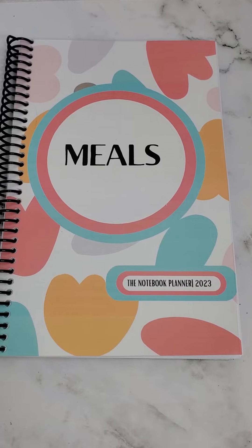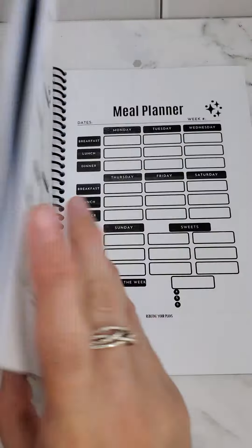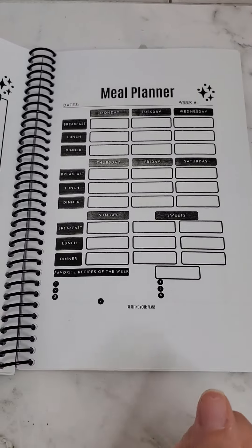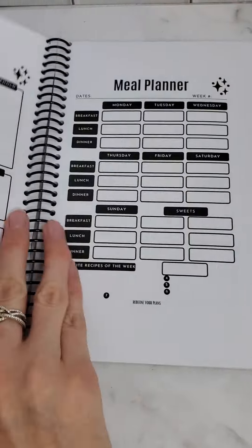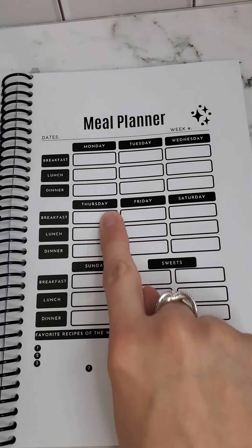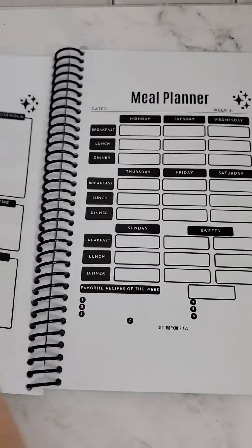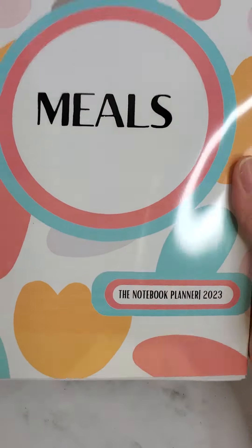How gorgeous is this! You can keep track of all your meals, so there's no more wondering 'when did I last fix tacos?' or 'when did we have spaghetti?' You can go back right in your meal planner and keep track of that. Whether you like to pre-plan your meals for the week or just write down what you have at the end of every day or week, you can keep a record either way. This is going to be super helpful and you absolutely need this book.